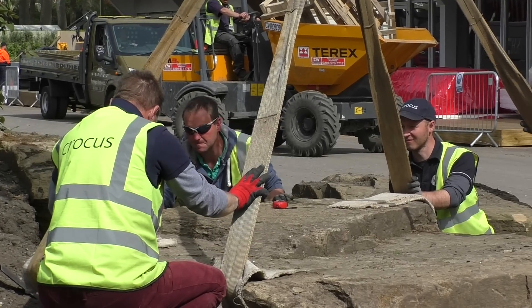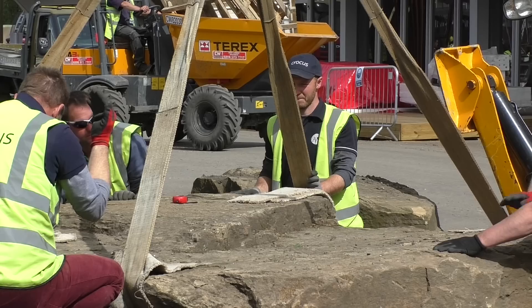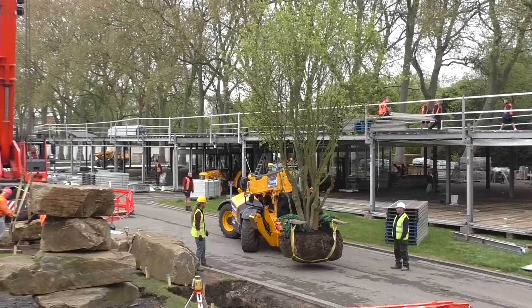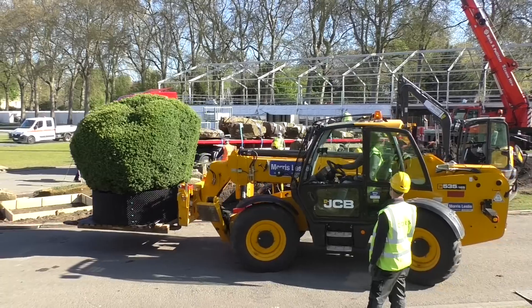Each rock is individually numbered and its position accurately recorded so that we know exactly where it's going. Graham and his team concentrate on the positioning of the rocks whilst Mark and his crew focus on the positioning of the trees. We need to plant both at the same time to create the woodland feel that Dan is aiming to achieve.